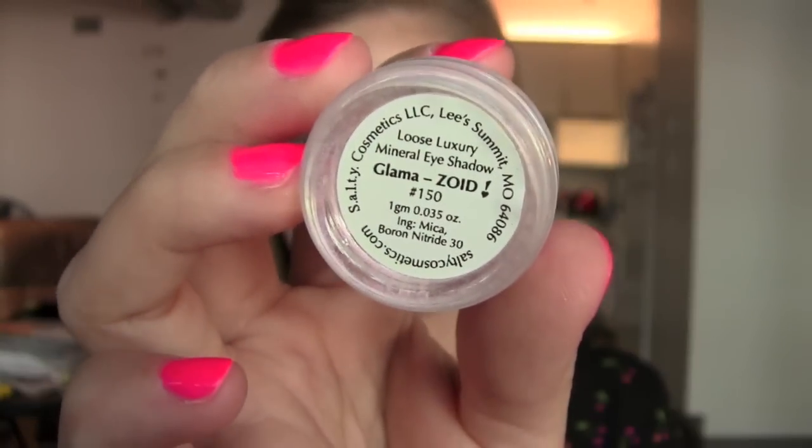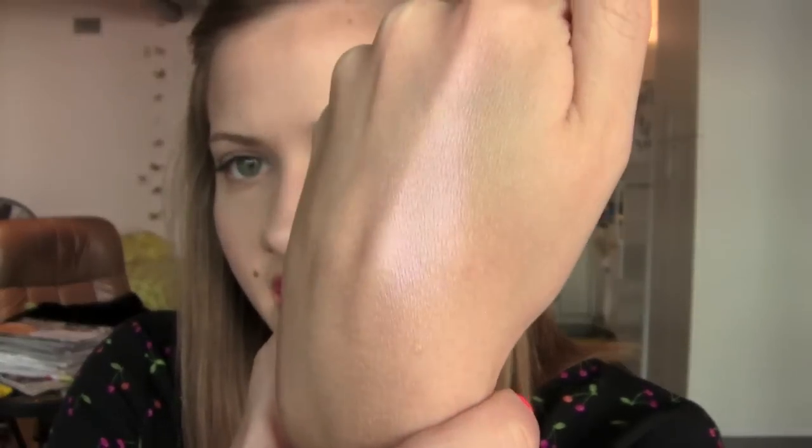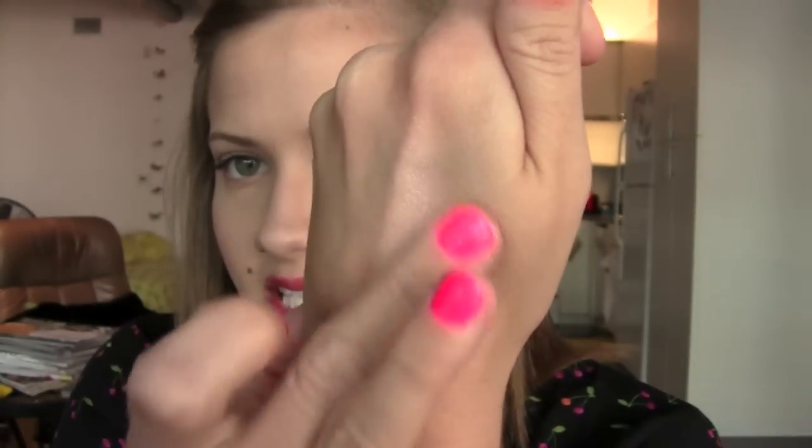Next is this eyeshadow by Salty Cosmetics. It is a loose luxury mineral eye shadow in the color Glamazoid. I did try this and I'm actually wearing it today — it is the lightest color on my lid and it's kind of iridescent, so it's not just plain white. It has almost a pinkish-purplish undertone to it. I don't normally buy or wear loose mineral eyeshadows, but I did like this and I like the way it looks on the eyes, so I think I'll continue to wear it.